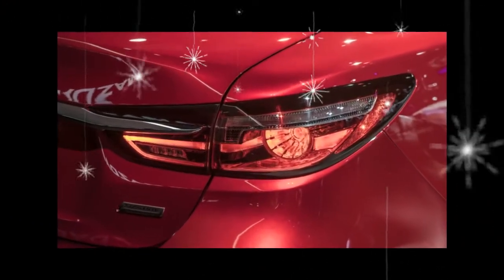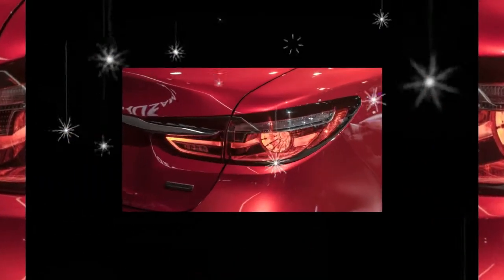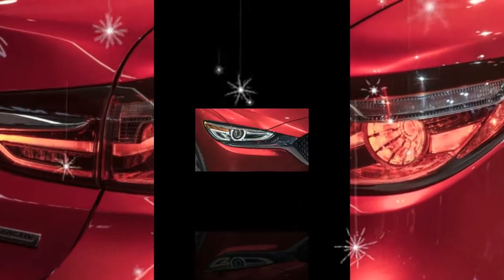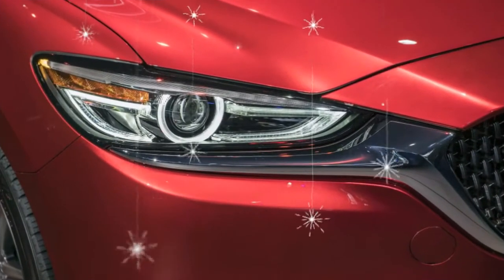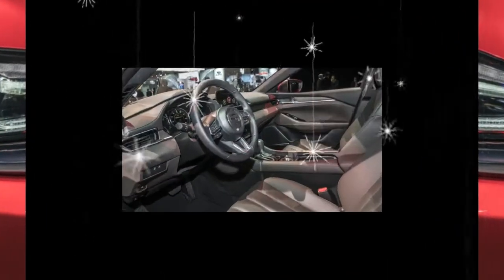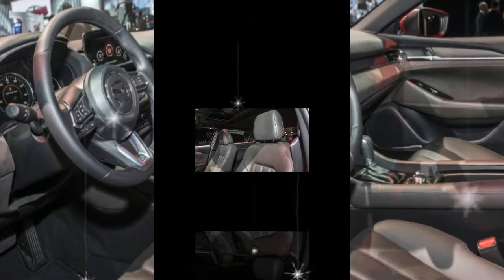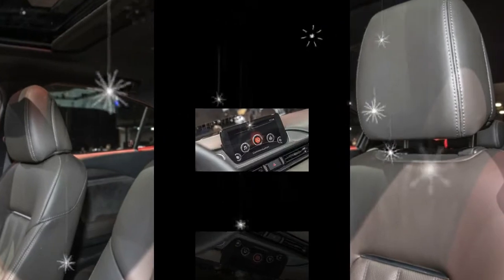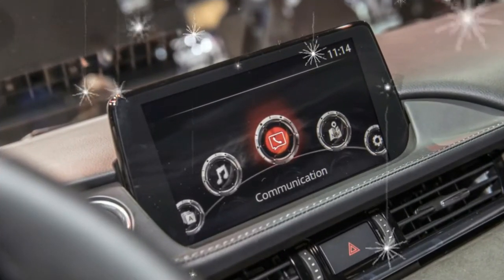Accompanying the midsize Mazda's updated interior, refreshed exterior, and revised powertrain lineup is a new top-of-the-line Signature trim. Exclusively offered with the more powerful turbocharged engine, the six Signature includes seats trimmed in brown leather and Japanese Senwood interior details. Look for the refreshed Mazda 6 to reach dealerships in the spring with a base price similar to that of the current model, which starts at $22,820.